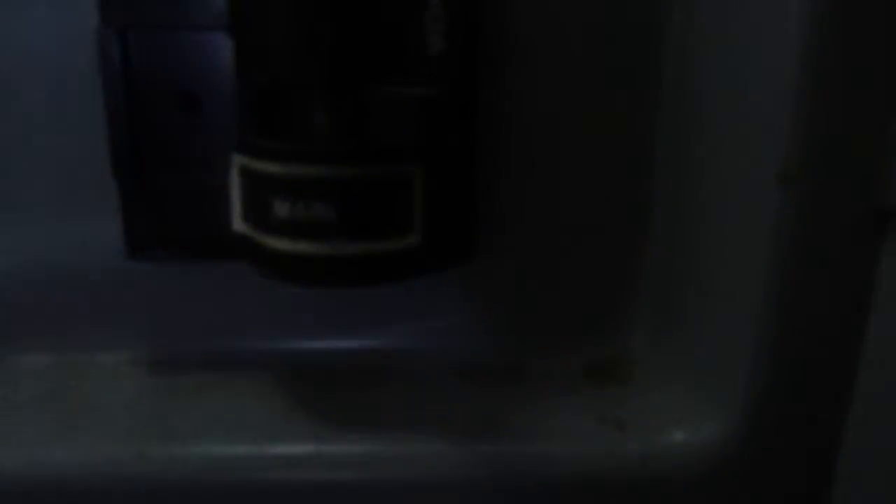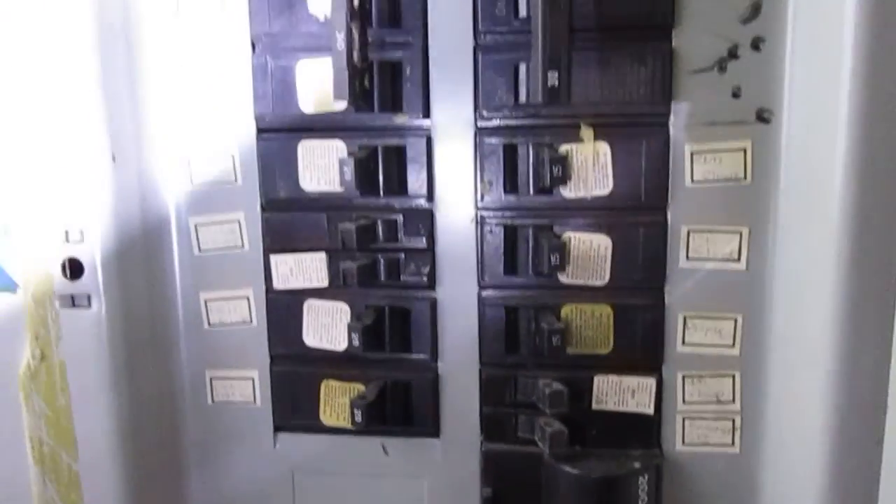There's actually another door here going to the outside — it's boarded over and pretty beat up. And the electric box: the electric box is 200 amps.